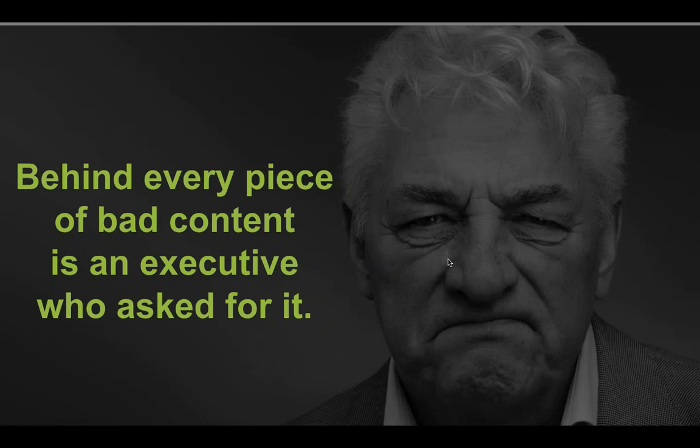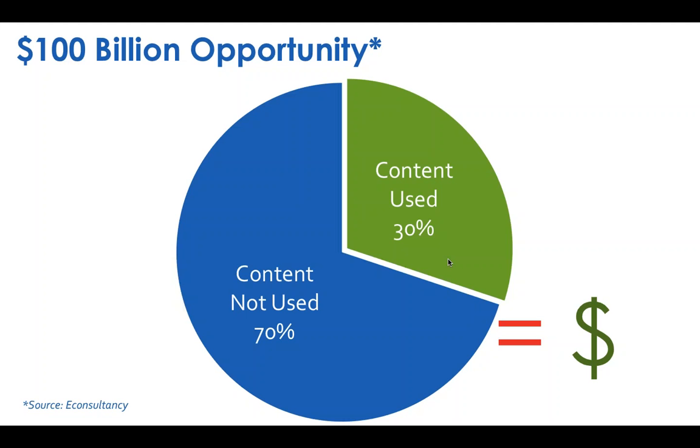Behind every piece of bad content is an executive who asked for it, so we need to show them the business case. Do a content audit — I've done about five of these, and it was pretty painful. What we consistently found was that on average 70% of the content that marketers created went completely unused. Not that it was created and didn't work — it was created and never used.